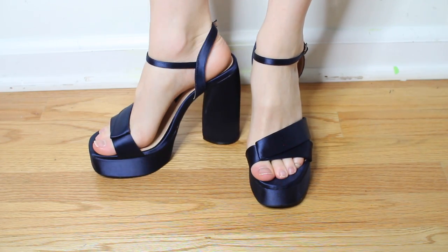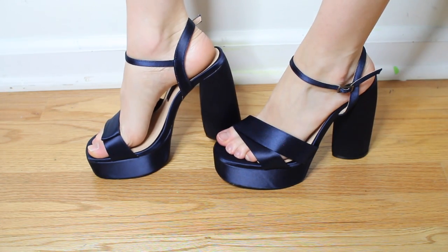These shoes from Zara are the perfect platform summer heel to wear to events. I've already worn them to multiple occasions and they don't look beaten up at all. I love how structured the heel is on the platform.